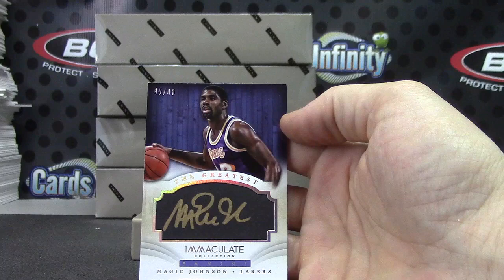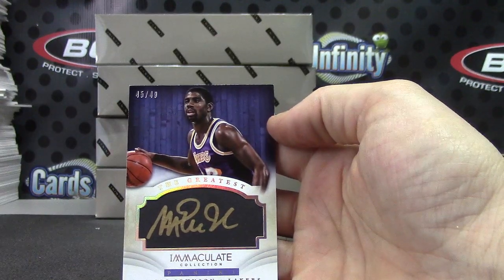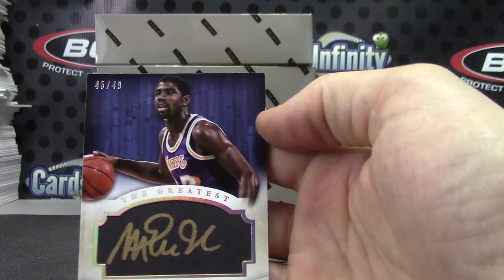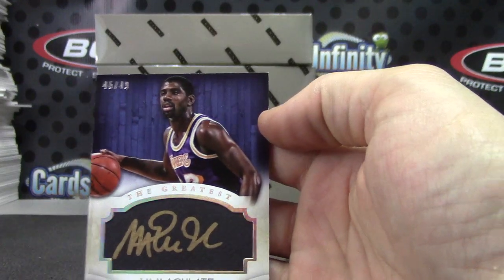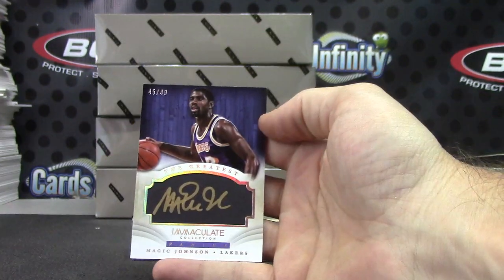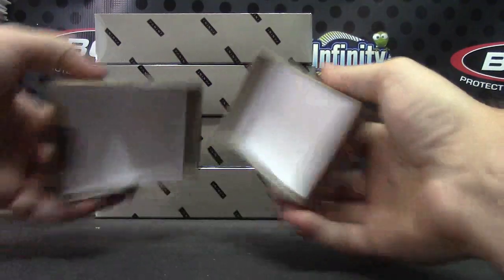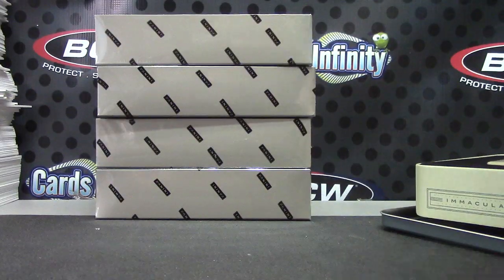And we'll end on Magic Johnson, 45 of 49. Gold ink — kind of looks like the Innovation set or something; these cards kind of resemble Innovation, they had those black boards embedded in the cards, they have that feel to them. Okay, rye eagles, thanks a lot, I appreciate it, I'll get it on the way tonight.